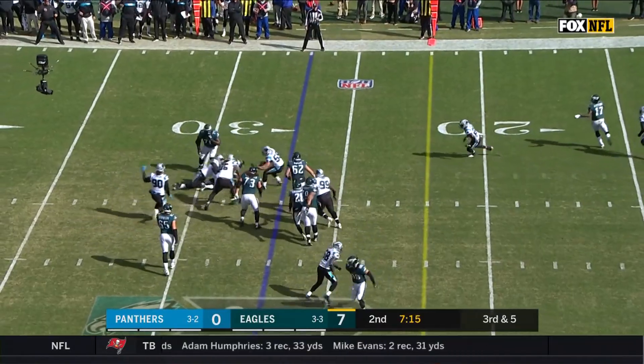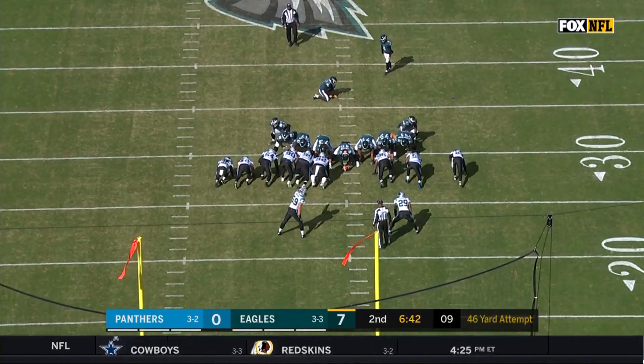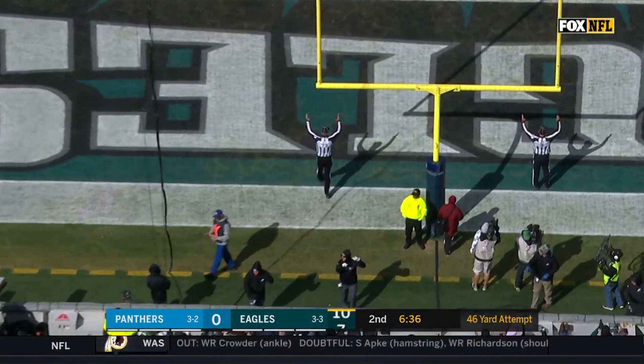Third down and five — Wentz looking to throw, could not find anyone. It is Addison who brings him down. Forty-six yard attempt. Elliott missed from 36 earlier. From the left hash, this one is good.